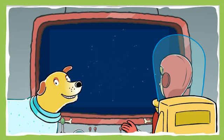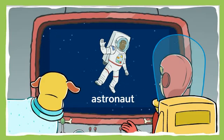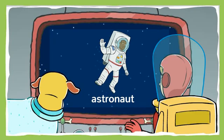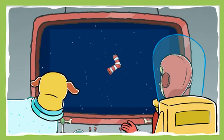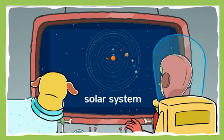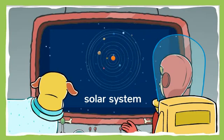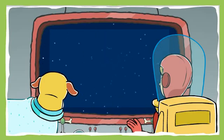Greetings, Space Cadet! Astronauts Martha and T.D. here. Astronauts are scientists who explore space, just like me and T.D. We've left planet Earth in our spaceship to find T.D.'s lost socks. We're flying through our solar system. The solar system is made up of the sun and all the planets that orbit around it, like Earth, Mars, and Saturn. Help us track down all the socks we've lost.